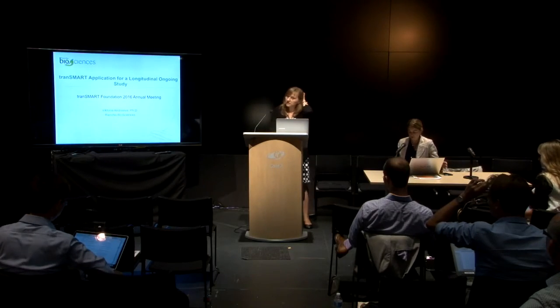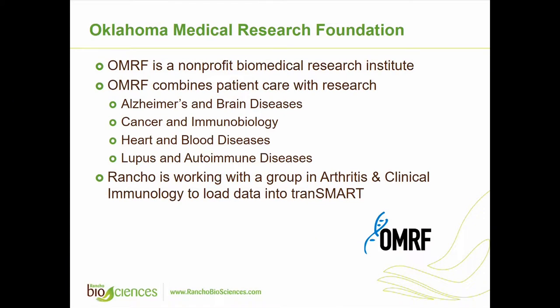Today I'm going to talk about a project we did with Oklahoma Medical Research Foundation. This is a large non-profit biomedical research institute that combines patient care with research. They have a number of research interests in different programs, and we've been working with their arthritis and clinical immunology group to load their data in Transmart.